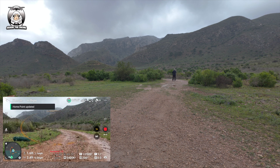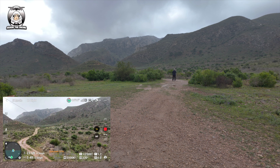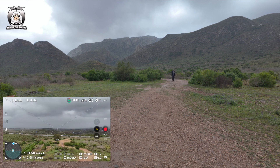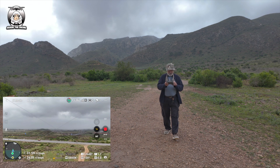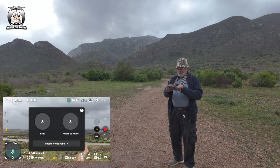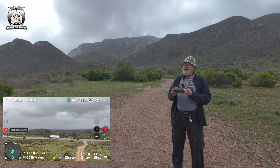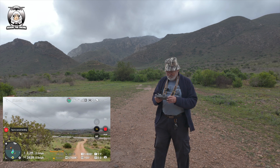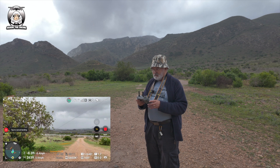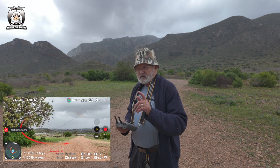Take off. Home point updated. So I can bring it up — I can see the drone. This is another thing you can do: return to home. I'm just going to land it. Landing. And if you notice on the left there, as I said before, you can cancel this anytime that you want.